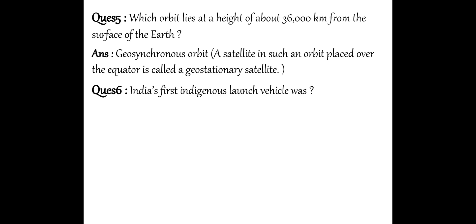Next question: What was India's first indigenous launch vehicle? India's first launch vehicle — that is SLV-3, that is Satellite Launch Vehicle 3.